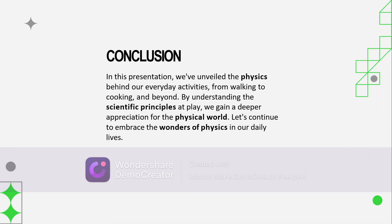In conclusion, the physics of everyday life is a complete testament to the beauty and complexity of the natural world around us. Through this presentation, we've seen how physics is not just a subject studied in a classroom — it's a fundamental part of every moment in our lives, shaping all the activities and experiences that we encounter.